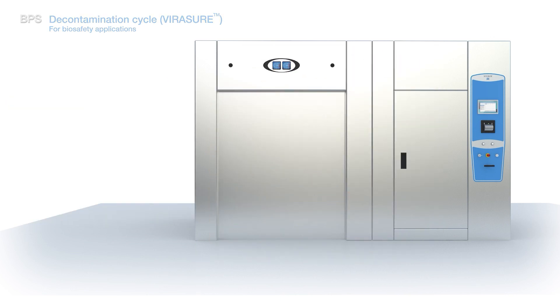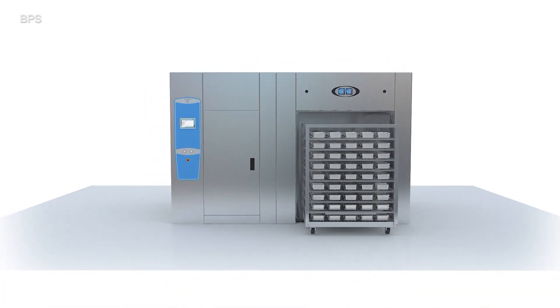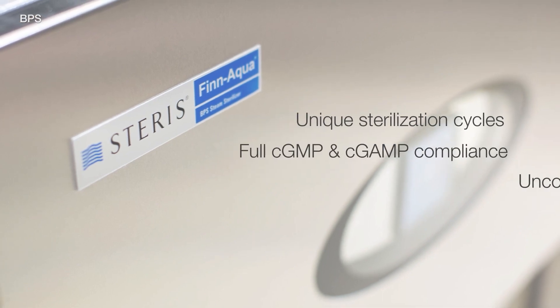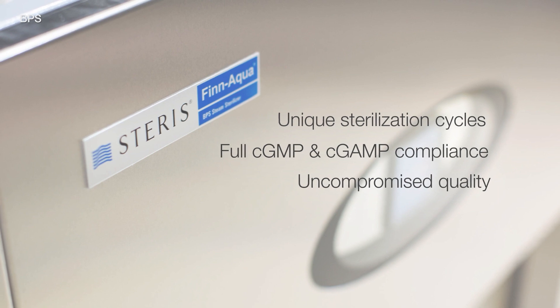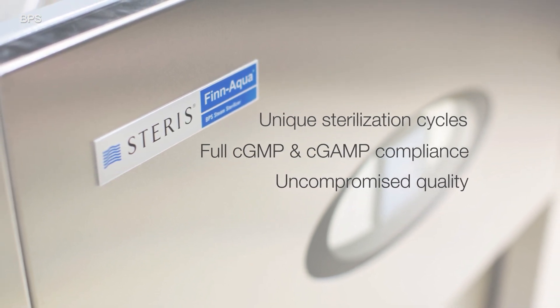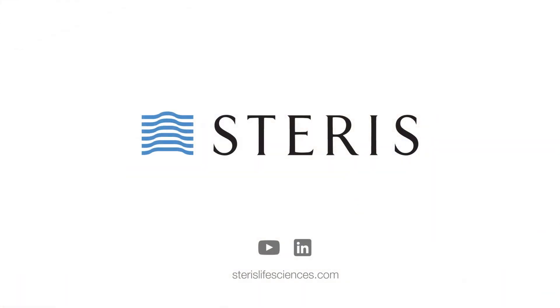A pre-cycle filter integrity test is also included with every Steris Finaqua BPS sterilizer. Unique cycles and innovative technologies, together with uncompromised quality and exceptional service, make Steris Life Sciences the global leader in sterilization technology for pharmaceutical manufacturers, research facilities, and more. Contact your local Steris Life Sciences representative or visit our website for more information.